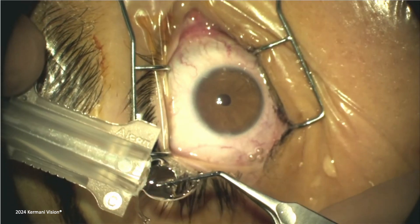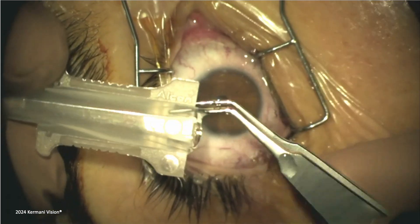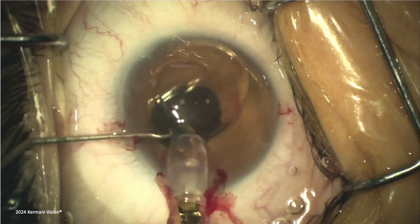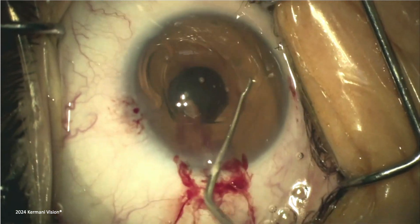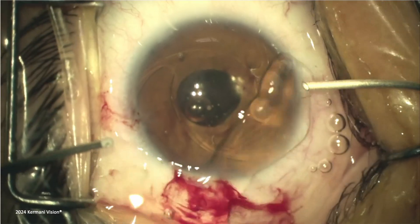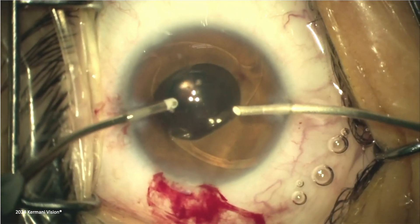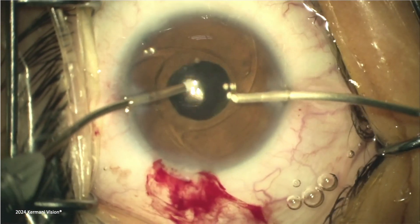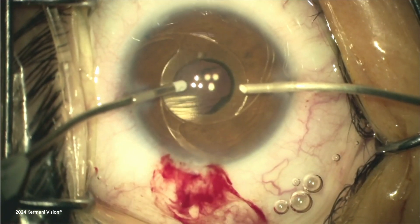The procedure is done under topical anesthesia with a constricted pupil. The anterior chamber is filled with viscoelastic as an OVD, and the +16 diopter AC IOL is inserted through a 2.5 mm perilimbal incision. Correct insertion is confirmed by the clockwise orientation of the spiral-shaped haptics to prevent pupillary block. After bimanual OVD aspiration, the IOL is adjusted and the incisions are sealed to complete the procedure, which lasts just 2 minutes.